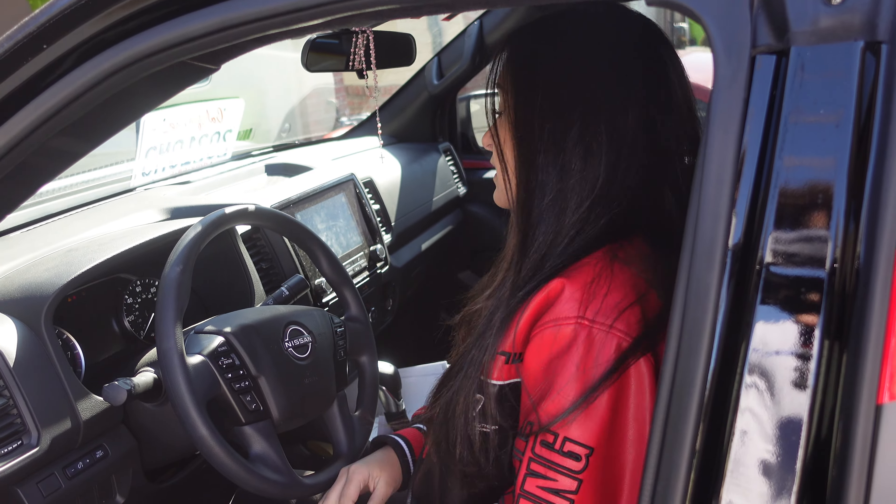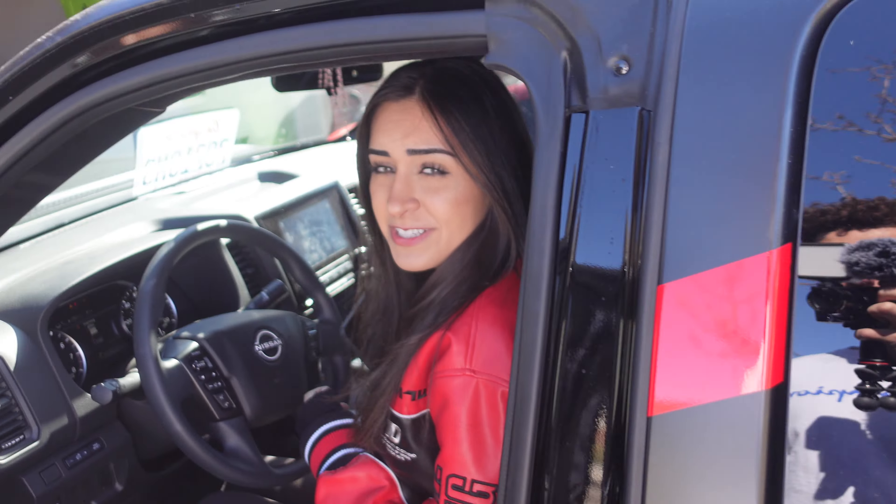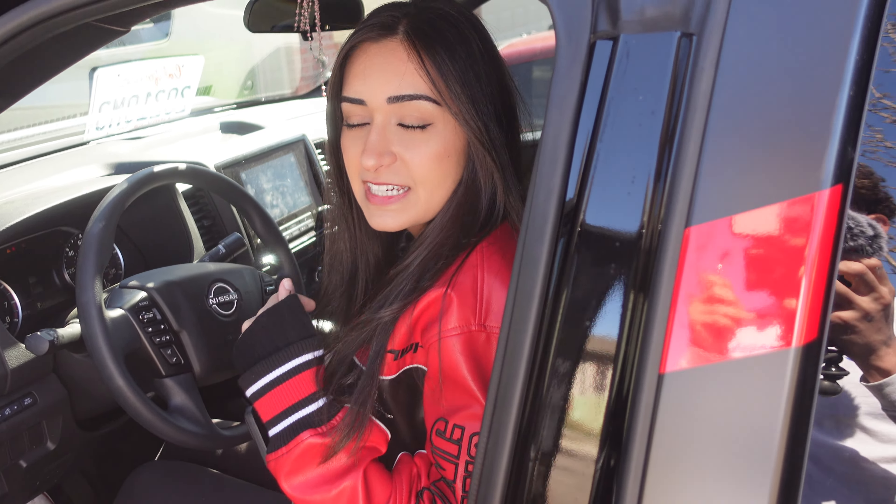Right now I think we need to go register the 350Z. It's colder than I thought — it's 38 degrees here in Detroit. I'm in long sleeves but it's nice and sunny outside today.